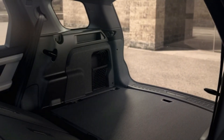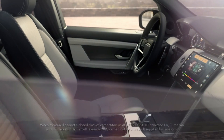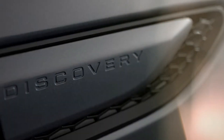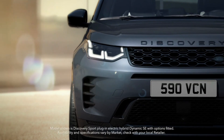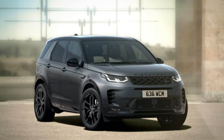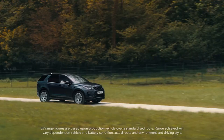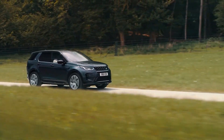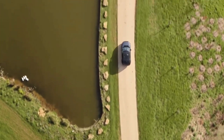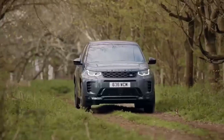The 2024 Land Rover Discovery holds 28 cubic feet of cargo behind its second row. Land Rover has given the Discovery Sport a handful of updates for 2024, including new wheel designs, a more sophisticated air purification system, and an updated exterior camera system. The biggest improvement is the addition of a new 11.4-inch infotainment touchscreen.